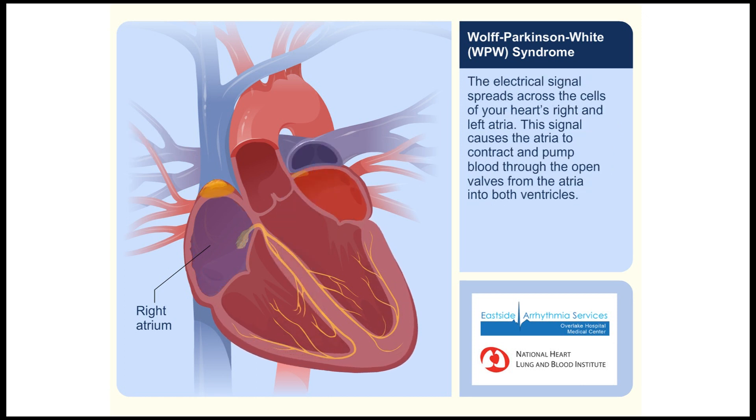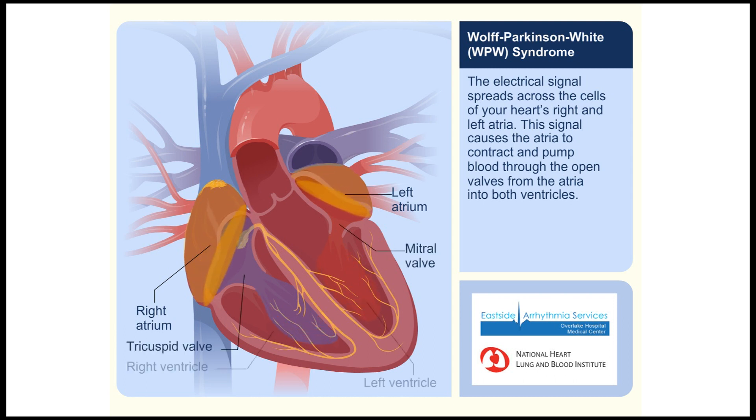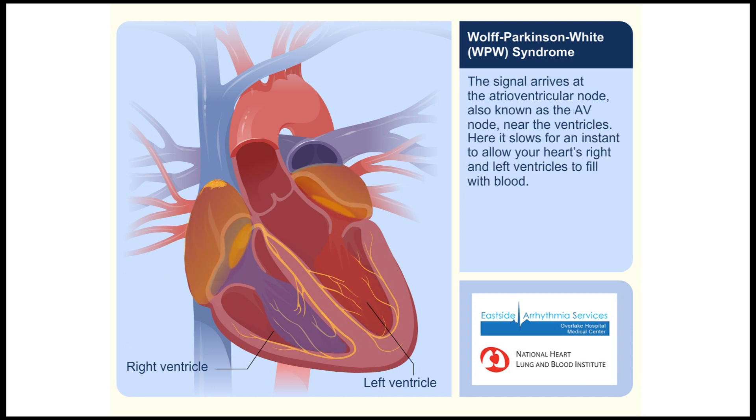The electrical signal spreads across the cells of your heart's right and left atria. This signal causes the atria to contract and pump blood through the open valves from the atria into both ventricles. The signal arrives at the atrioventricular node, also known as the AV node, near the ventricles, where it slows for an instant to allow your heart's right and left ventricles to fill with blood.